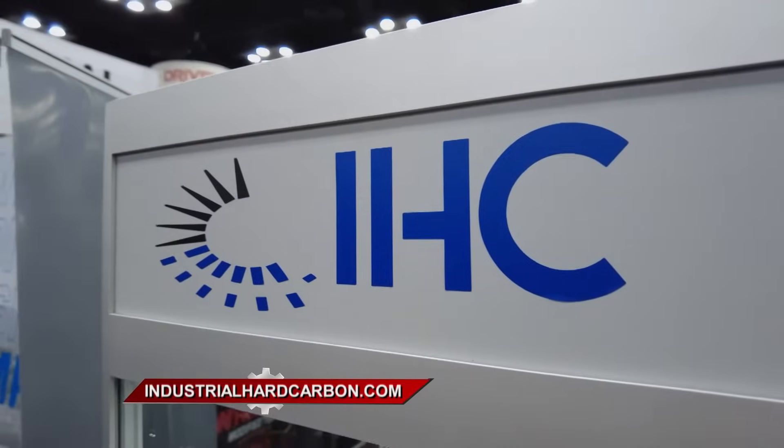If you want better performance and better reliability, Industrial Hard Carbon is the place you need to go. Visit IndustrialHardCarbon.com.